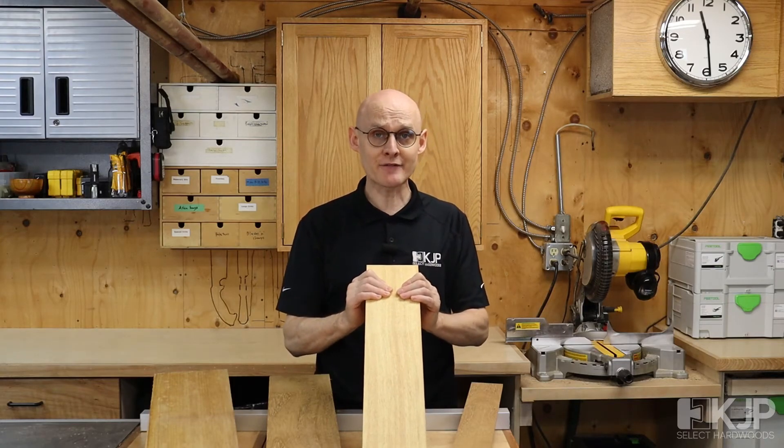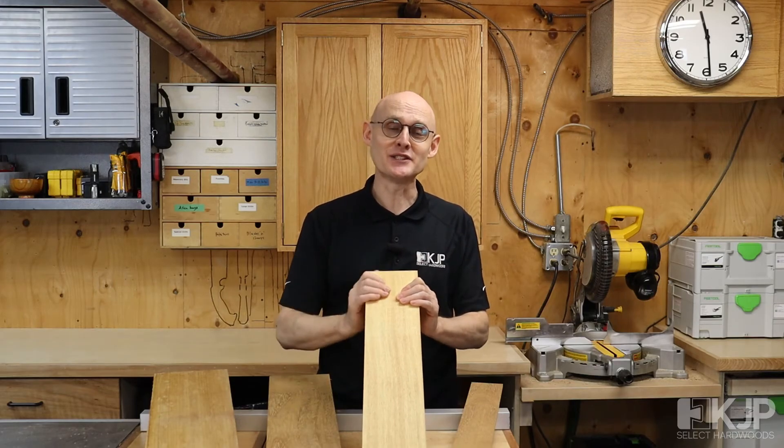So please check it out — Iroko, African Teak. Thank you for watching and please enjoy your woodworking.